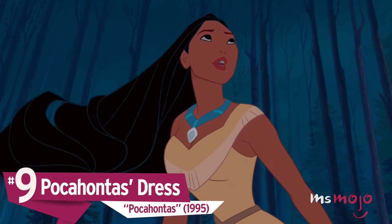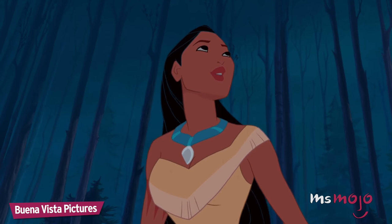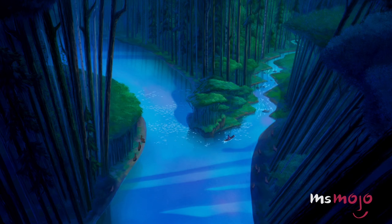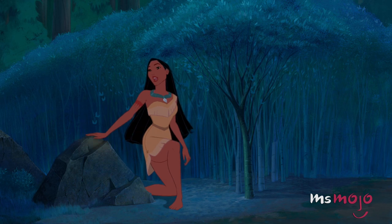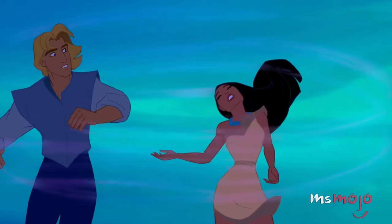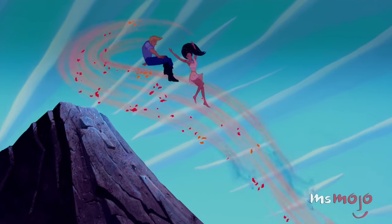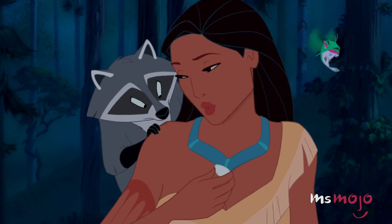Number 9: Pocahontas's Dress, Pocahontas. When you're one with nature, you apparently get an amazing outfit so you can paint with all the colors of the wind. It doesn't even matter that it's just one ensemble — not when you rock it the way Pocahontas does.